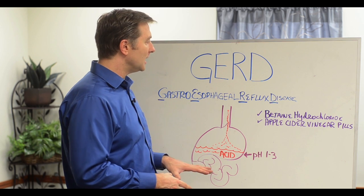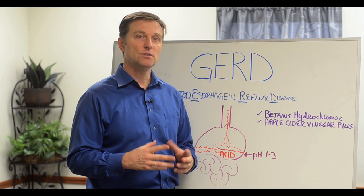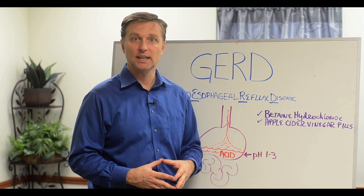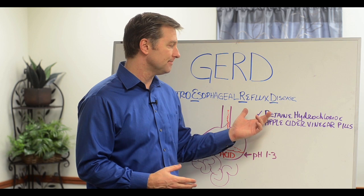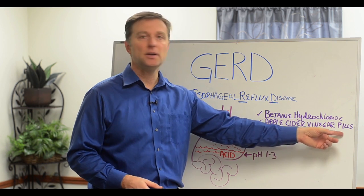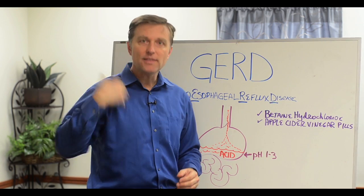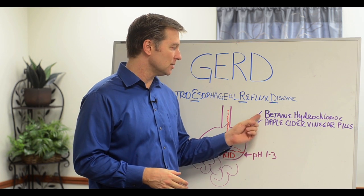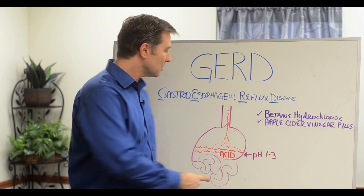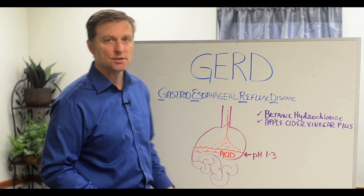So if you want to get relief with this condition, I'm going to recommend you try two things. Try betaine hydrochloride, which is an acidifier — it's a natural thing you can get — take maybe three or four with a meal. And also apple cider vinegar pills or apple cider vinegar, taken right before you eat. Take two of each, and you'll start feeling better because you're making the stomach more acidic, which closes the valve and stops the acid from regurgitating back up into your esophagus. Very simple solution.